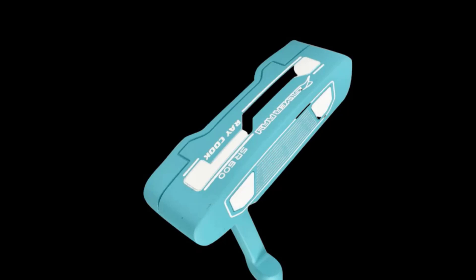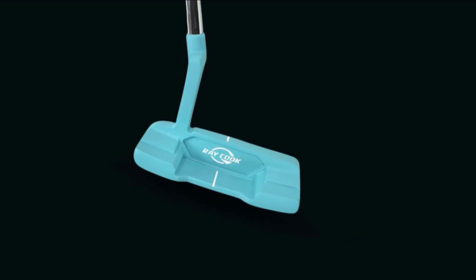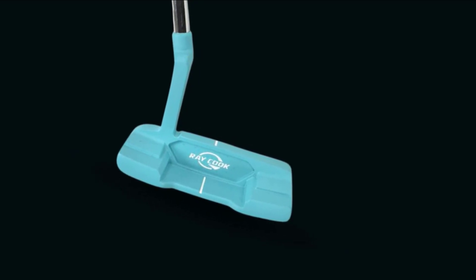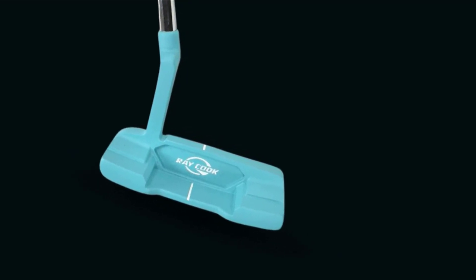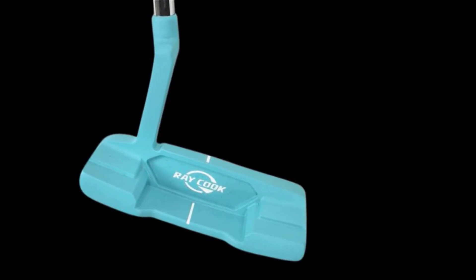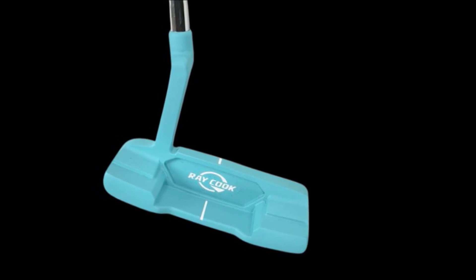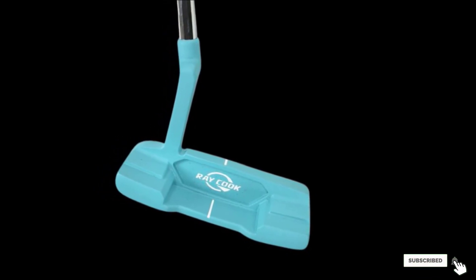The etching does cover the entire face, so mishits will be penalized. While the head of the Silver Ray SR600 putter is a smaller blade style, it still weighs in at a hefty 360 grams. Each limited edition putter measures 33 inches and comes with a head cover. One tip is to be careful with the club head as the teal paint job will mark and scratch very easily.